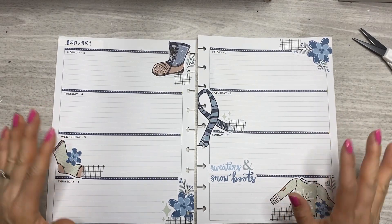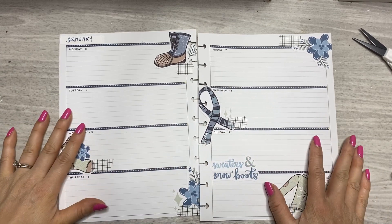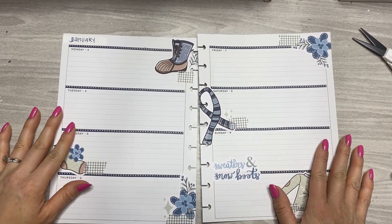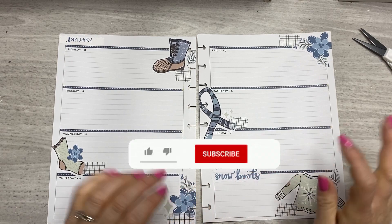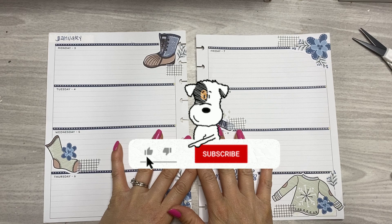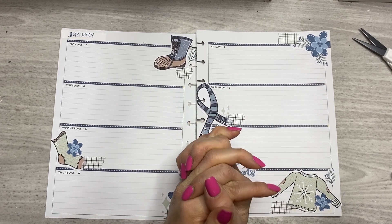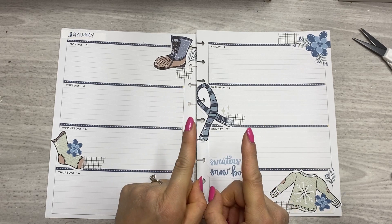This is my journaling spread. Please do let me know since this is my very first plan with me in this type of layout if you would like to see more videos like this one. If you like this video, please give it a thumbs up. Consider subscribing to my channel and hitting that notification bell so we can continue to hang out and get to know each other. I'll see you in the next video, friends. Thank you so much for watching and hanging out with me today. Remember that you are enough. Bye!